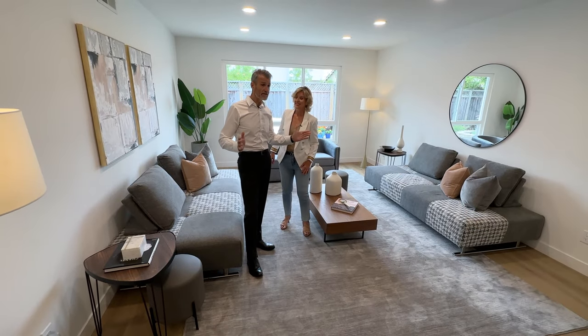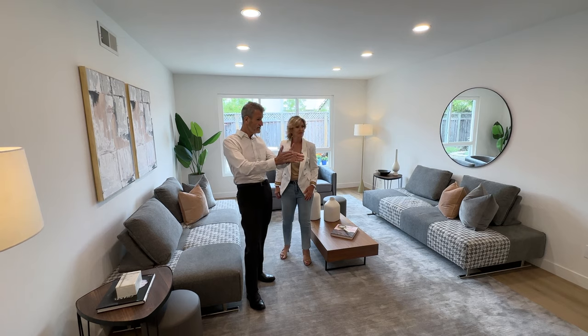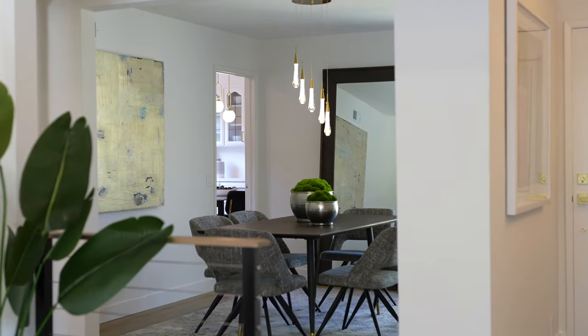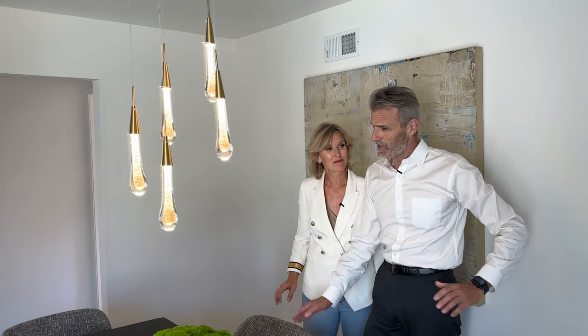Something else I really like about this property is the floor plan — everything flows really smoothly. Right next to here we have the dining room. This is a great space with this beautiful light fixture — it's like jewelry. I love the fact that this opens up into the living room but we also have quick access to the kitchen.